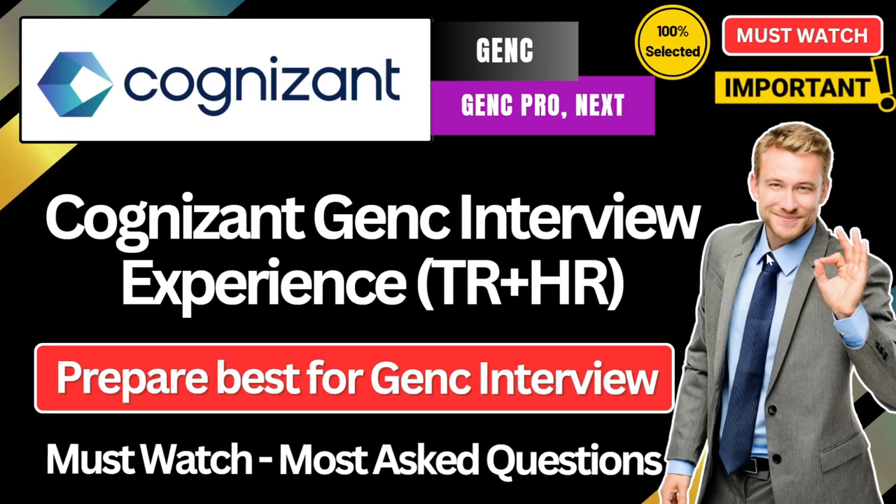Hello everyone and welcome back to the channel. I hope you all are doing absolutely well. In this video, we are going to see an interview experience for Cognizant Gen C role, covering both technical round and HR round questions.